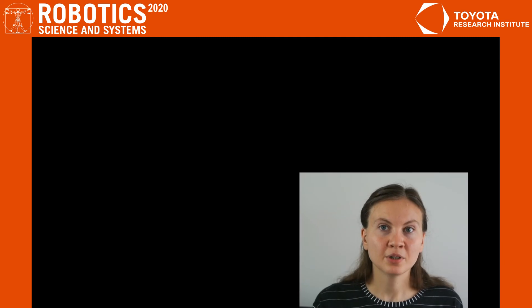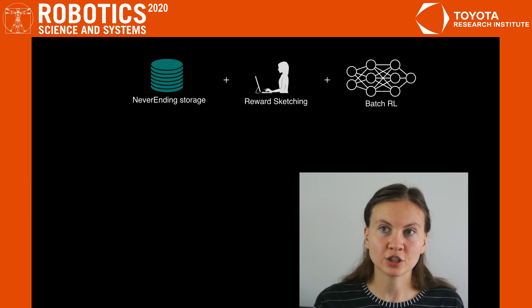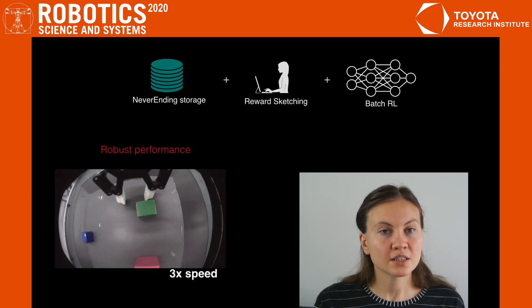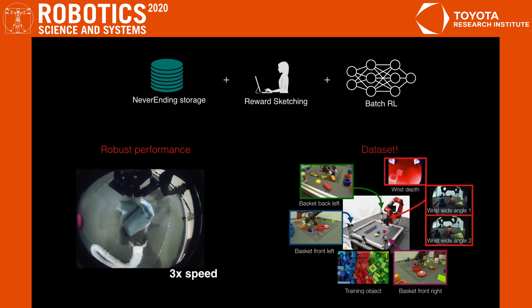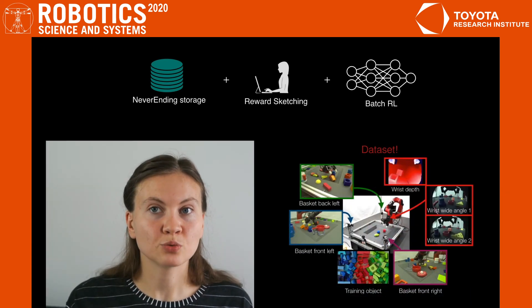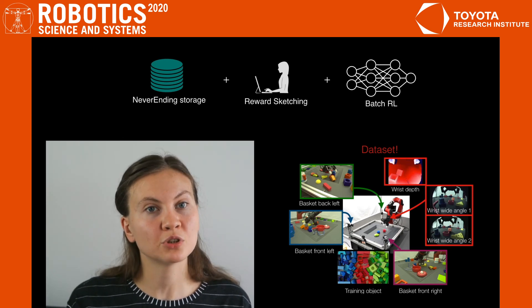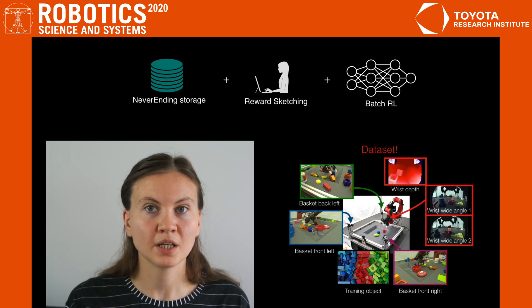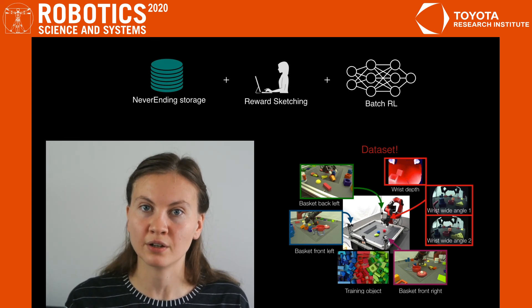To sum up, we presented an approach that combines never-ending storage, reward sketching, and batch reinforcement learning. The resulting policies work very well even in challenging situations. Besides, we released a dataset with hundreds of hours of videos from different cameras on the real robot with reward annotations. We hope it can help to further advance research in batch reinforcement learning and reward learning.